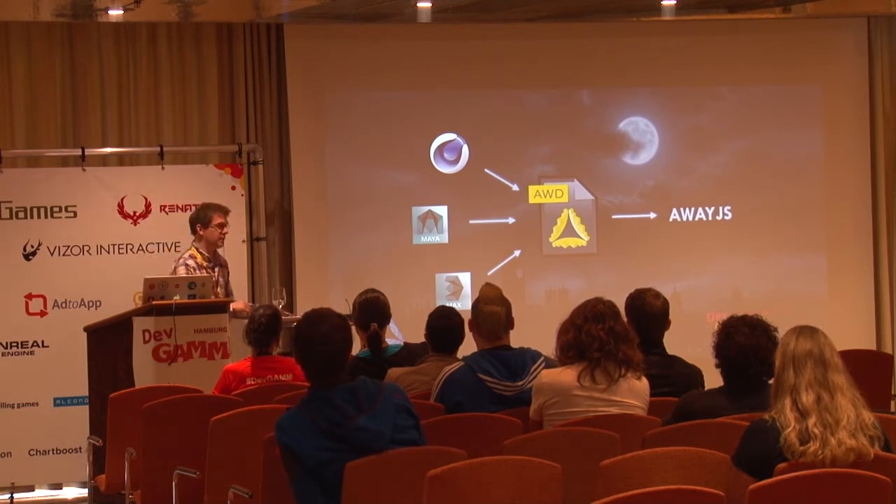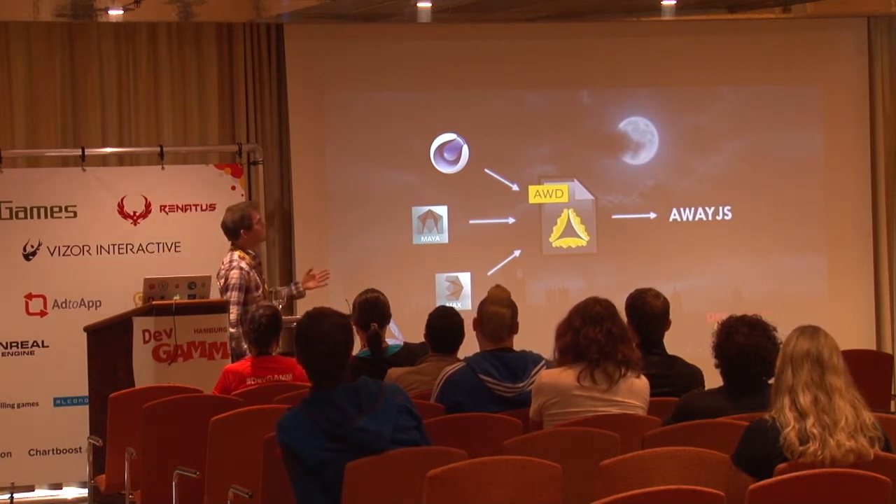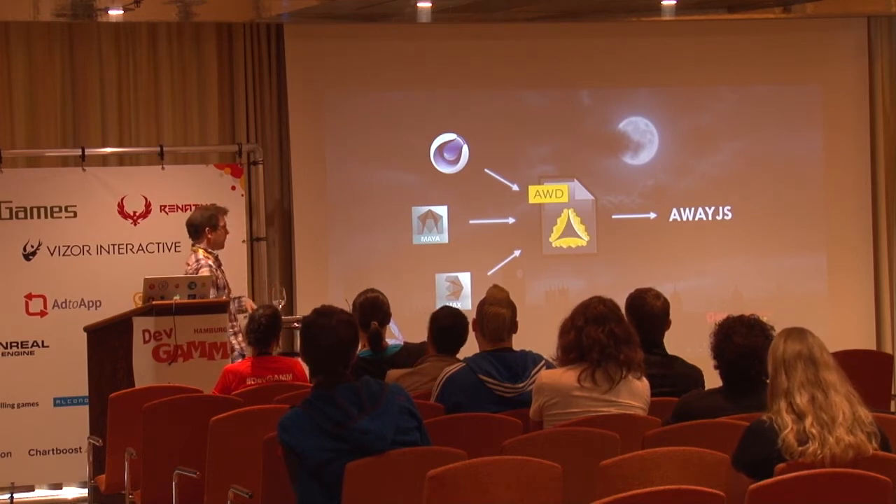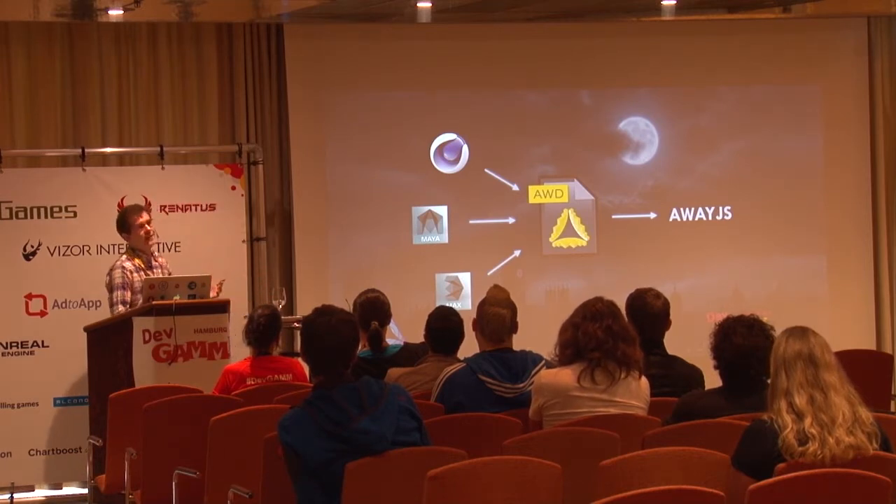With the updates we've made, AwayJS basically takes the place of Away3D on the runtime side. Everything is still compatible — the file format hasn't changed — so you can transition very easily from an Away3D game to an AwayJS game for your assets.